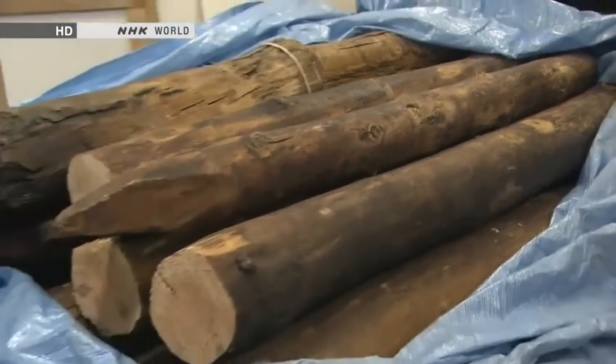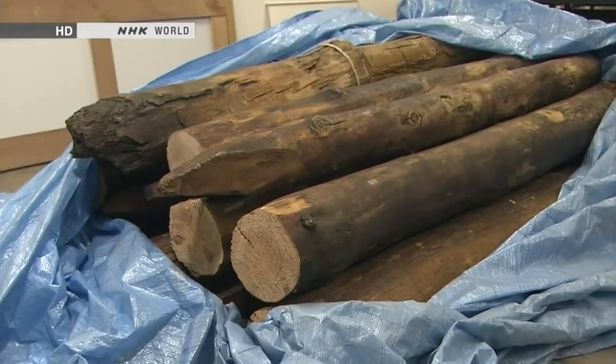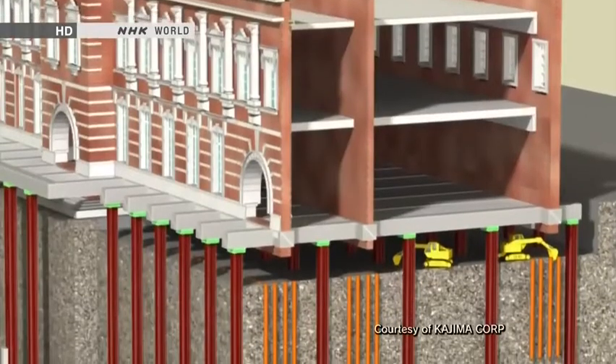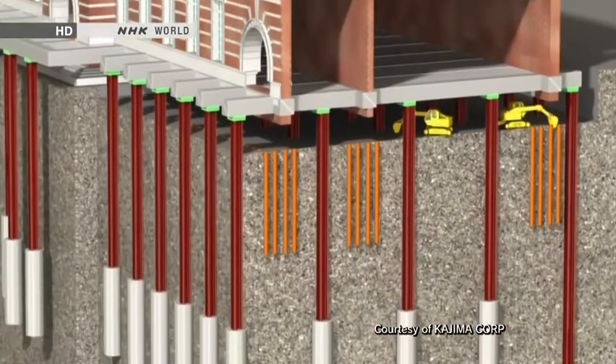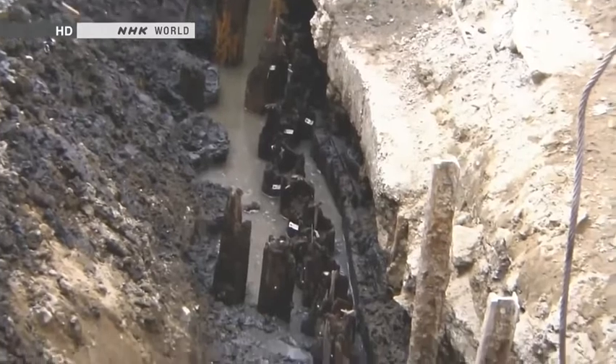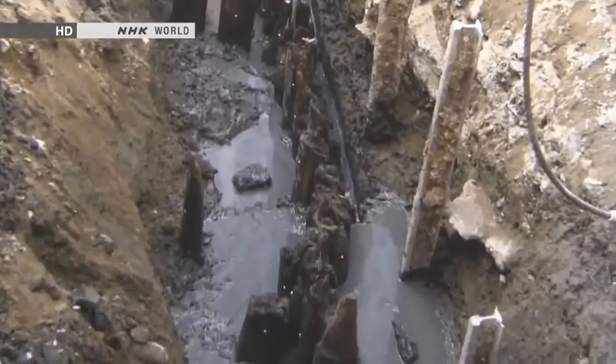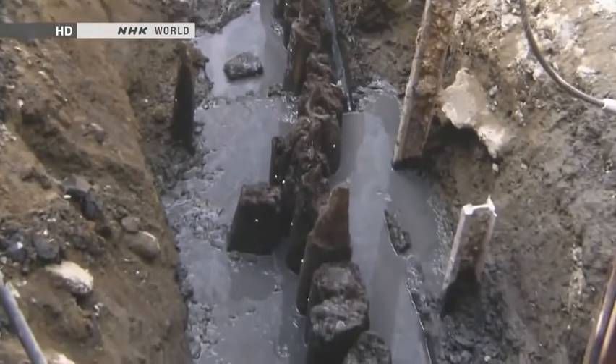Japanese builders had long known that the resin in pine logs would keep out moisture and resist rotting for many decades. At the restoration, the pine pilings were replaced by 450 ferro-concrete ones reaching 20 metres down into the ground. But because there were so many pine pilings, removing them all proved laborious and it took three years to replace them.